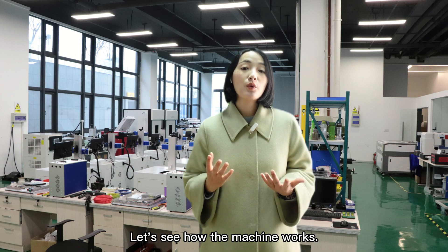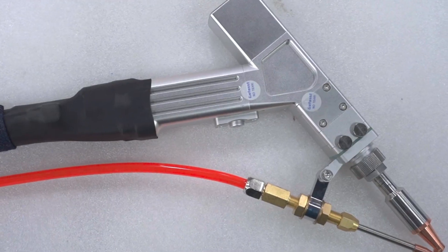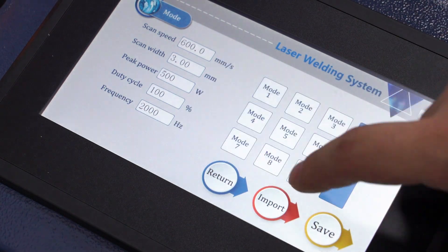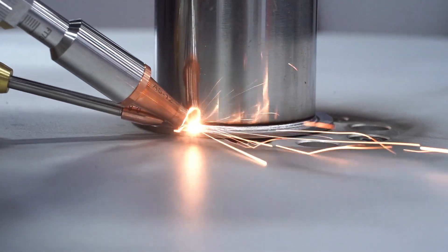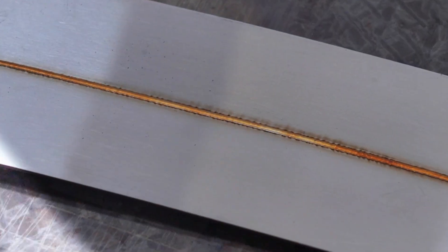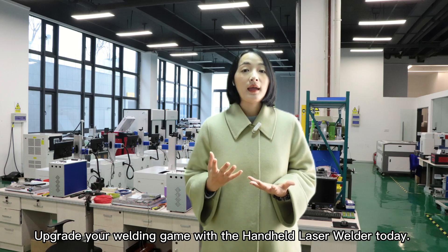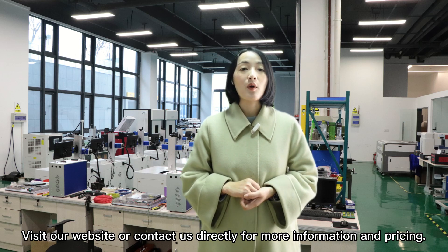Let's see how the machine works. Upgrade your welding game with the HitSci handheld laser welder today. Visit our website or contact us directly for more information and pricing.